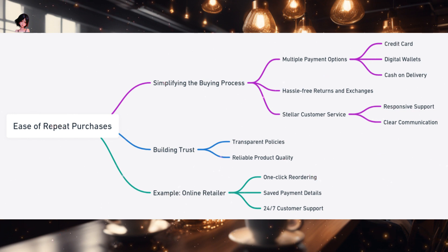Building trust is intrinsic to ensuring ease of repeat purchases. Transparent policies, reliable product quality, and consistent service are the pillars that uphold this trust. When customers trust a business, they are more likely to return — to continue the dance. For instance, an online retailer might offer features like one-click reordering, saving your payment details for faster checkout, and providing 24/7 customer support. These features, while seemingly simple, play a pivotal role in ensuring that customers return, making the process of buying not just easy but delightful.